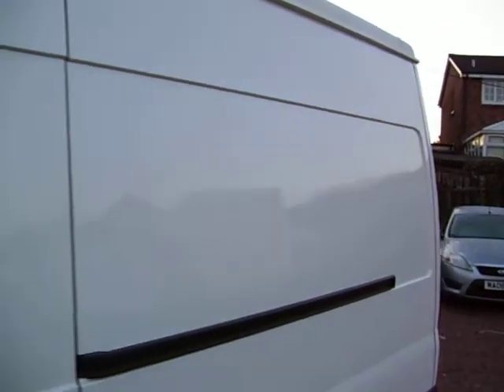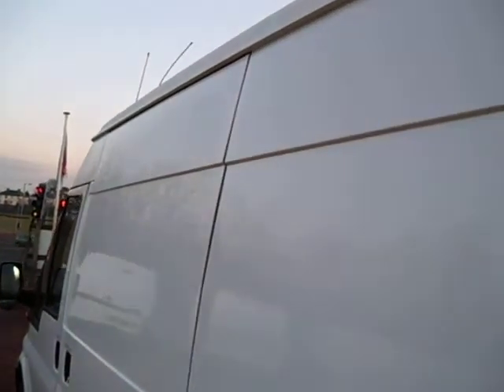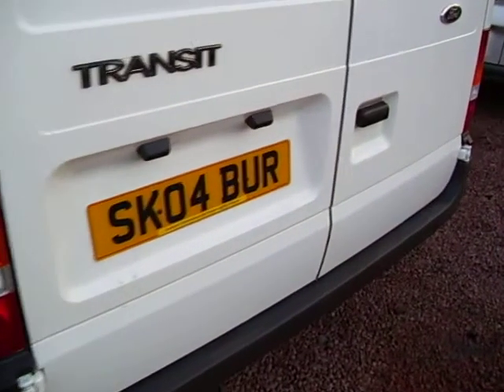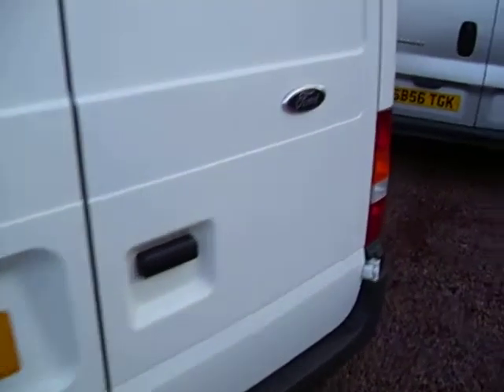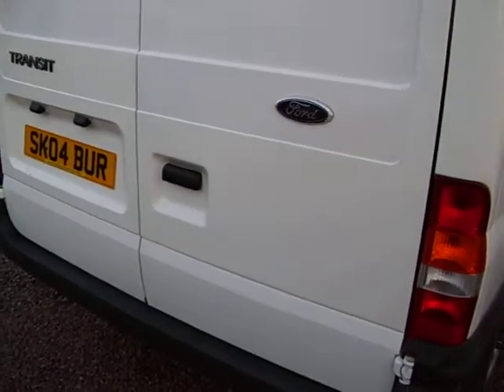One owner vehicle, direct from a major local authority, travelled 54,000 miles, MOT'd until August of this year. The local authority stuff is generally very good in respect of maintenance and service schedules. All the red tape and council policies result in a very well serviced and well maintained van, and hopefully the video here is proving that point nicely.